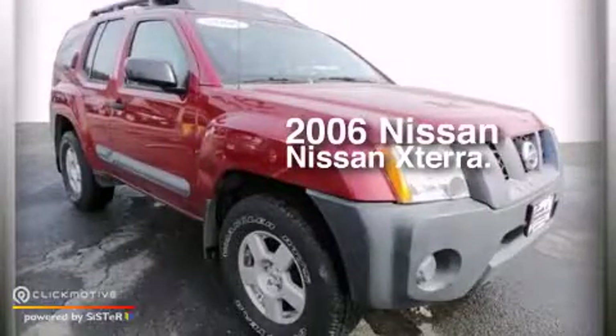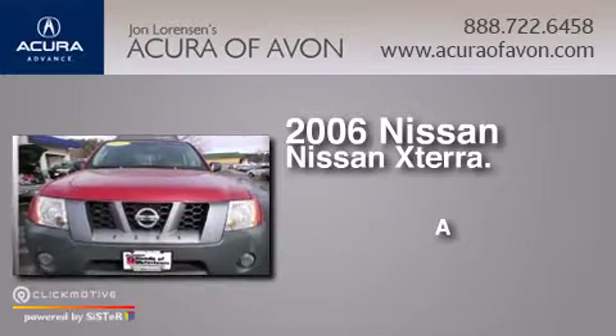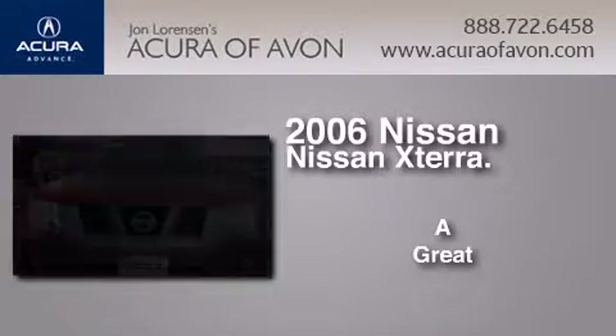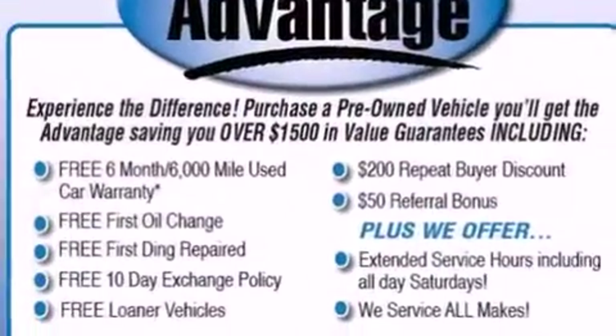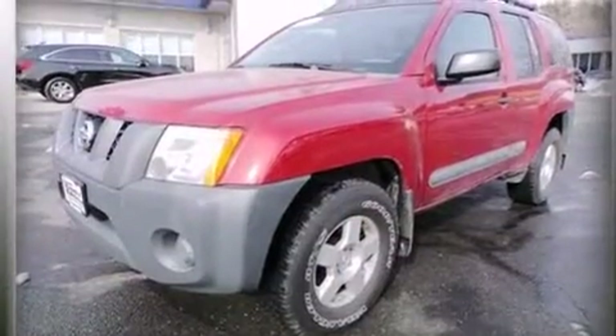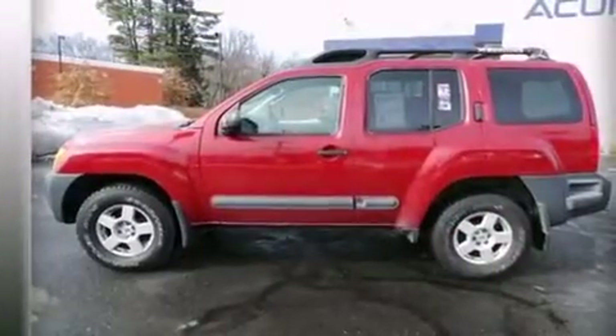This is a 2006 Nissan Xterra. Features include a low tire pressure indicator, traction control and stability control systems.